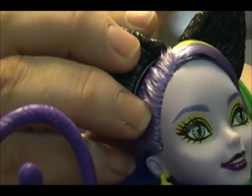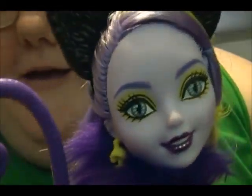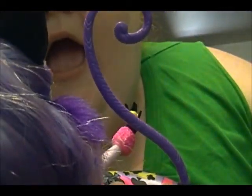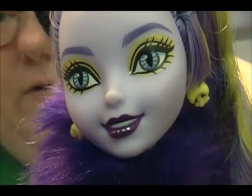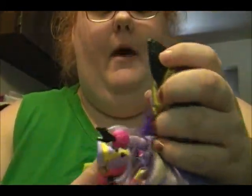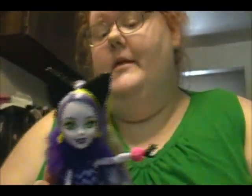Her shoes — this is the first time I've ever seen an Ever After High shoe in person. They kind of look like the smoke from the Disney cartoon Alice in Wonderland — the smoke that the caterpillar smokes. And here's her face: she's got this really pretty yellow makeup on, I love her lipstick, I like the silver dots because it gives it a shiny look, I love her eyes, and her little mushroom earrings are cute.